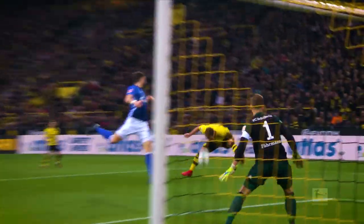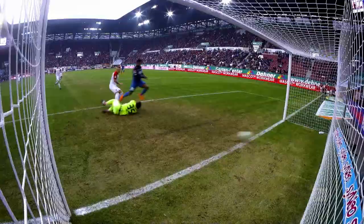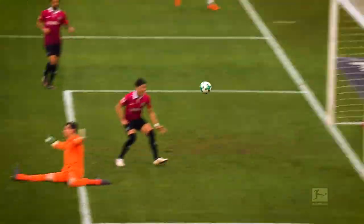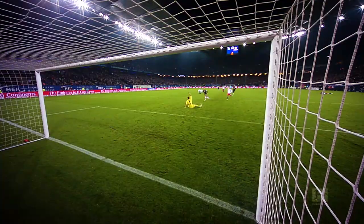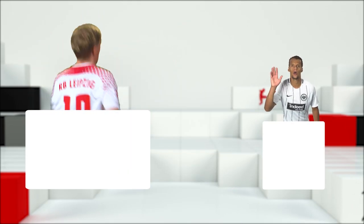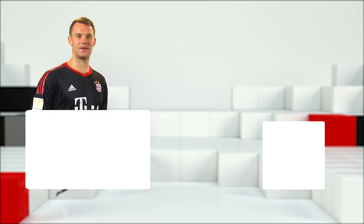And there you have it — the best goals on the counter from the 2017-18 season. Which did you like best? Let us know in the comments. Watch the best of the Bundesliga — subscribe now to the official Bundesliga YouTube channel.